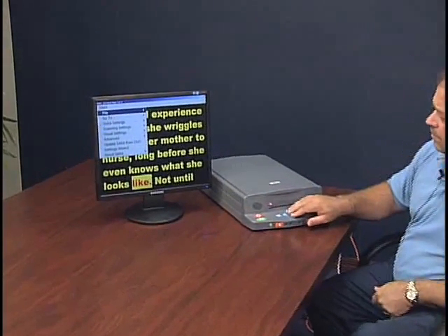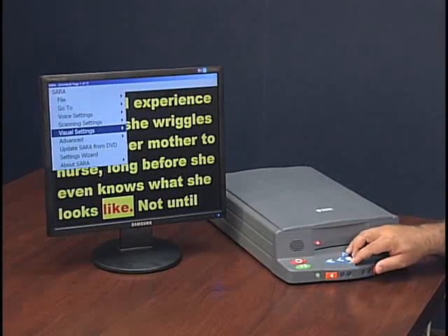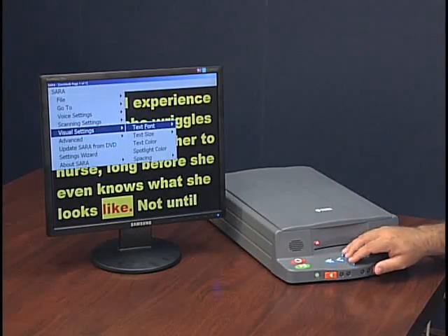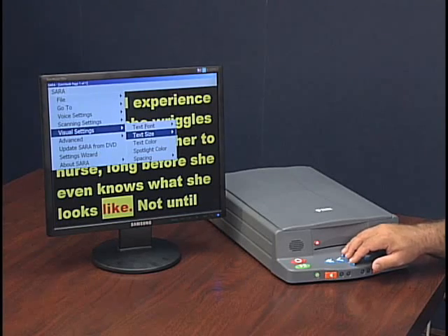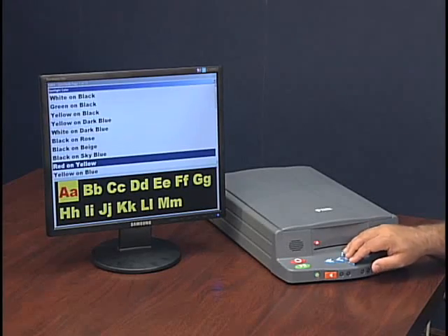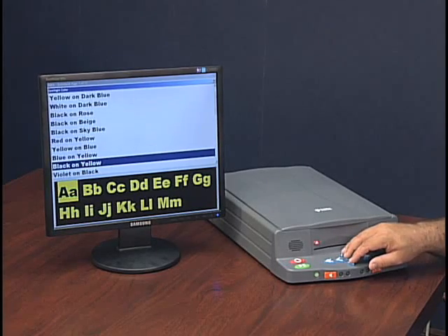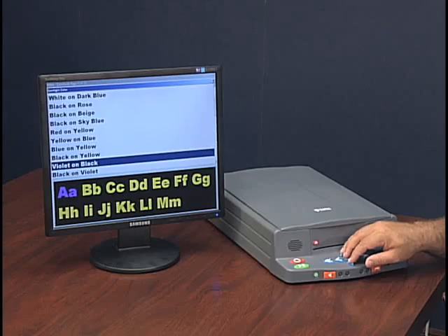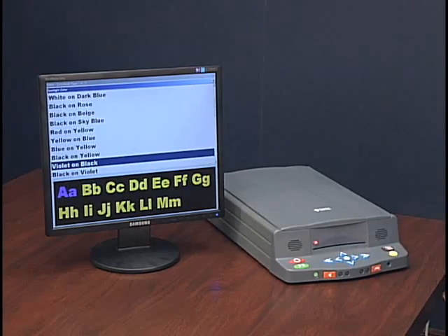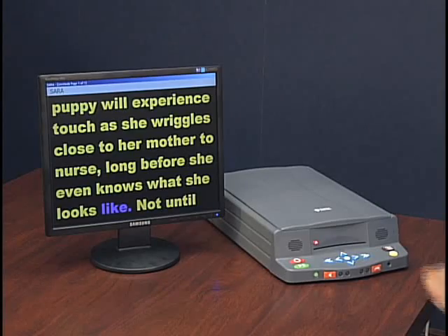In the visual settings menu, you can access text font, text size, text color, and spotlight color. Spotlight color options include red on yellow, yellow on blue, blue on yellow, black on yellow, and violet on black. Spotlight color change to violet on black. Leaving menus.